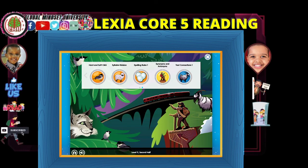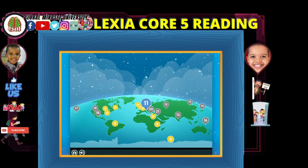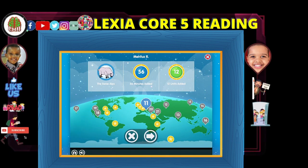Congratulations! You completed the first half. Thank you for being here. We'll see you on the next episode. Make sure you like, comment and subscribe. If you have any questions, please send us a message. Bye!